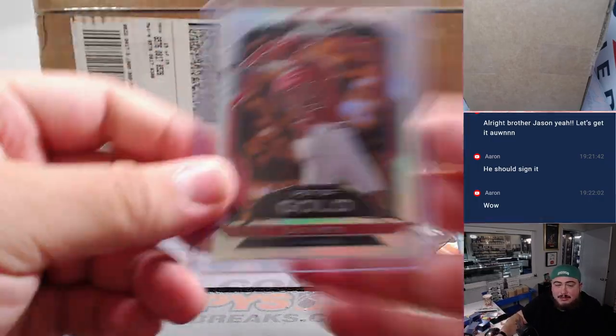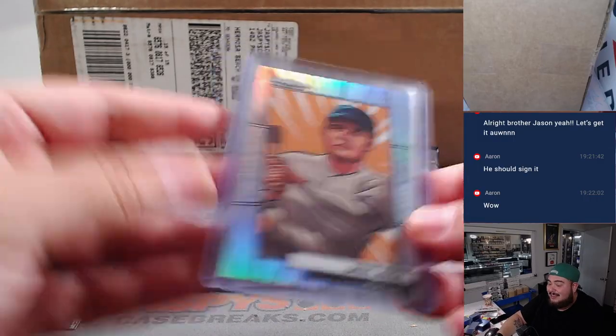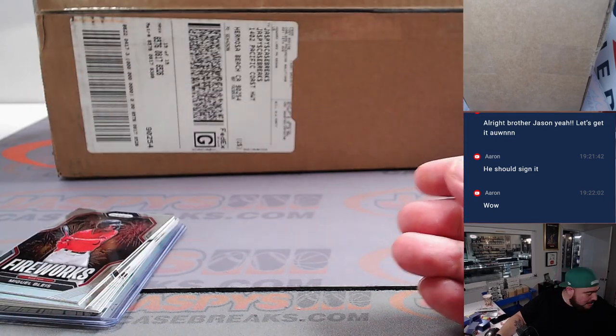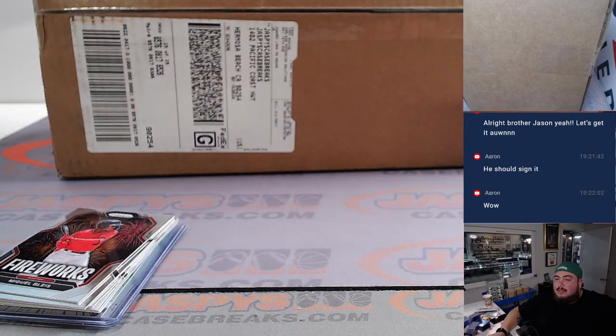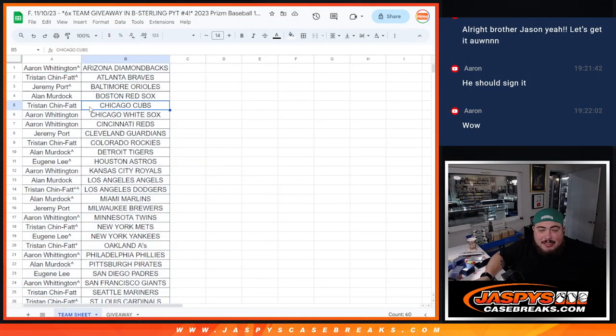Eugene got the Yankees randomized with his free spot — can you believe that? Sick, that was awesome. So even if Eugene doesn't get a team, maybe he's still happy regardless because he got a Manga.